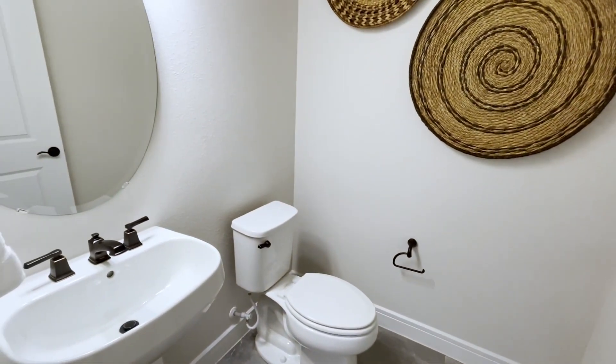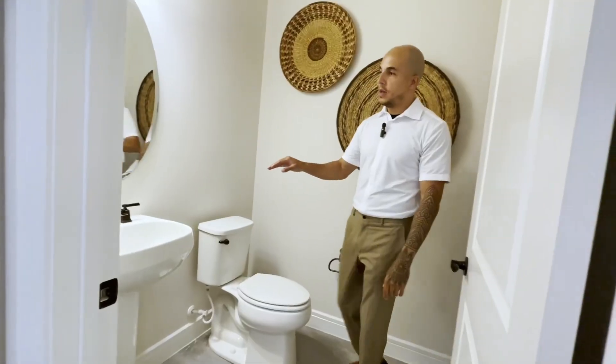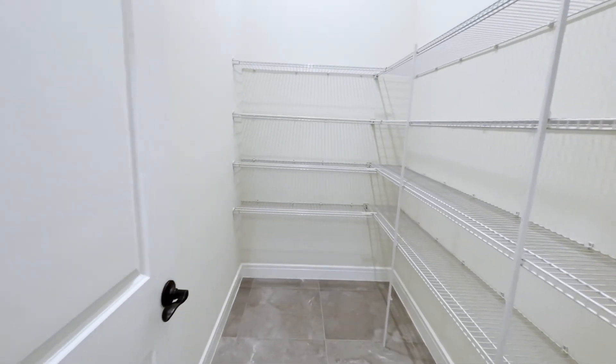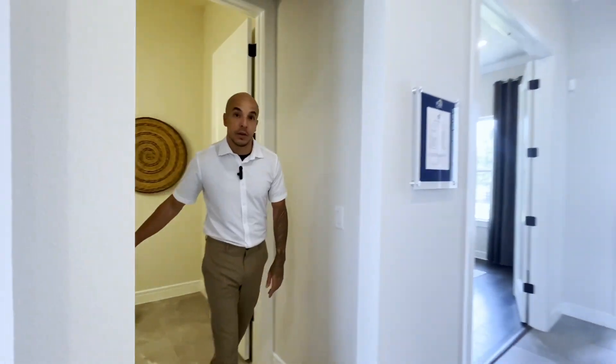As we step over here we're going to look at the half bathroom — you're going to have your toilet and your sink with beautiful, nice finishes. And then right through here you have your linen closet with a lot of storage.